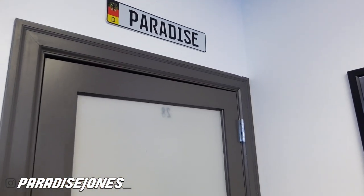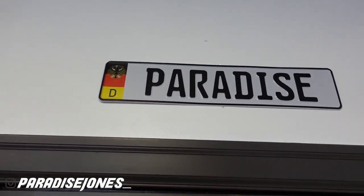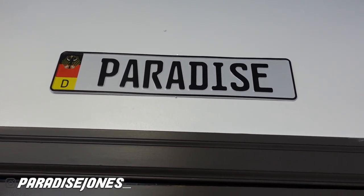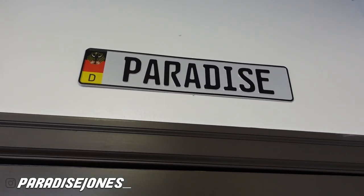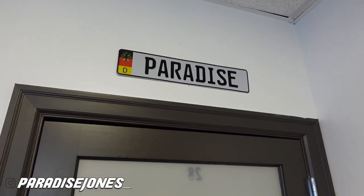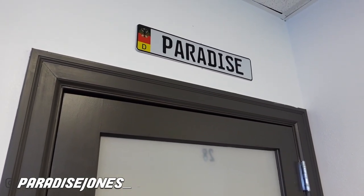Alright, first things first guys. Right when you walk in the room, you have my Paradise German license plate. Your boy got this made on Amazon. I had this sitting on my mirror in my last suite because I didn't know where I wanted to hang it. I think it's really dope — you see this right when you're sitting in the chair. You don't really see it when you walk in, but you see it when you come in.